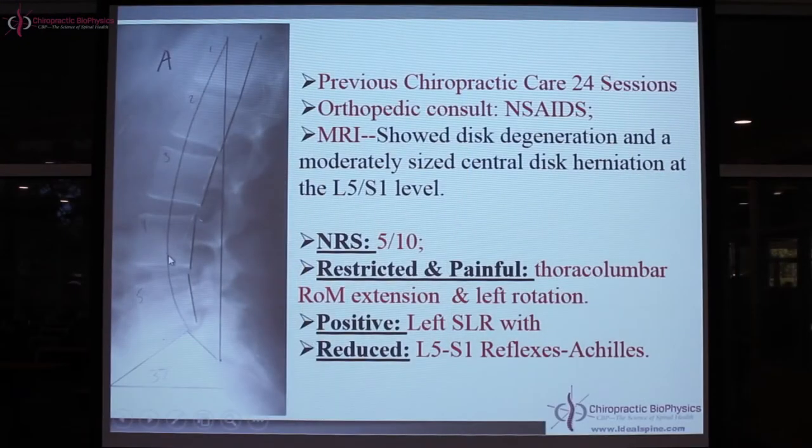She had sensory and motor deficits and described the pain as constant in her left lower back, with pain and tingling down the posterior left leg to the lateral aspect of her left foot. The pain was primarily aggravated by sitting and lying down, and she remarked it felt like her leg was being squeezed. Here's the lateral lumbar radiograph acquired by Dr. Phil Palk, after 24 sessions of traditional chiropractic management plus orthopedic consult and NSAIDs.